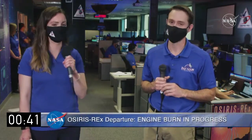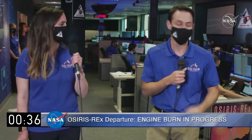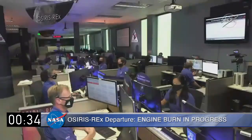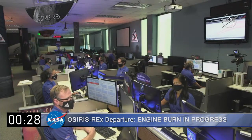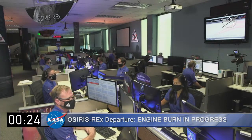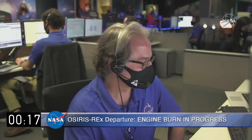That is such a cool memory. Mike, about how far out are we now from the completion of the departure burn? We're getting close — probably a minute or a minute and a half from the final call-out. So we're going to give a listen into the room now as we're waiting for OSIRIS-REx's engine burn to officially complete.